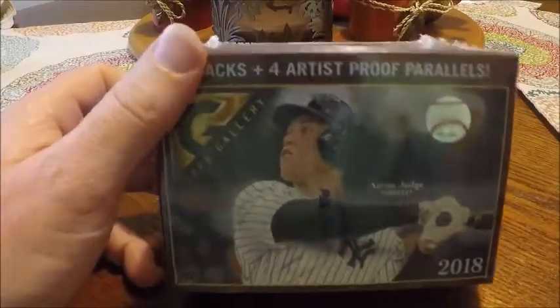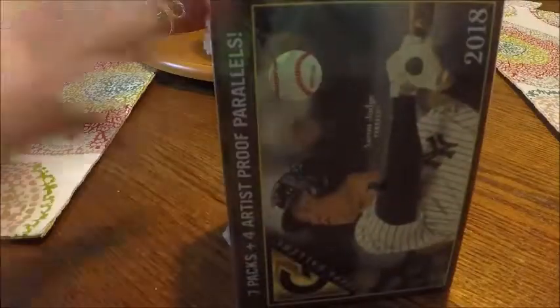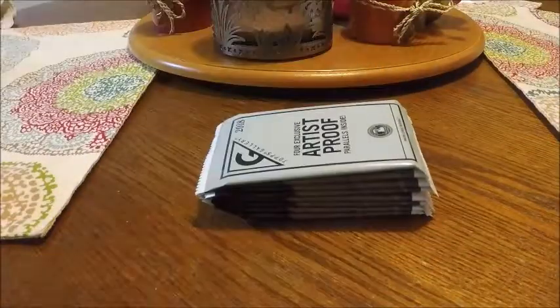Hey, what's up everybody! I hope you had a great work week. Time for the weekend, time for another box break. This time I got 2018 Topps Gallery — my third rip into this. If you haven't checked out my other two Gallery videos, I ask that you do that. Check those out. I love the cards, the design is nice. Haven't had the luck that we had last year yet, but it is still early. Let's get into it.